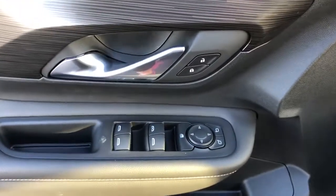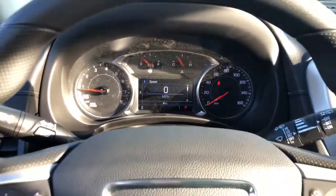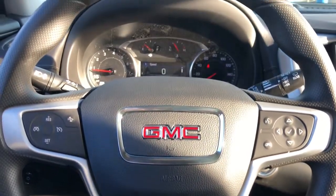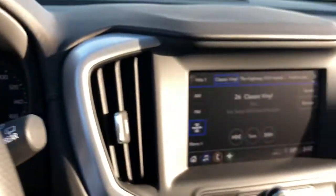The following are some of this vehicle's highlighted options: keyless entry, heated driver's seat, four-cylinder engine, backup camera, remote engine start, lane-keeping assist, keyless start, satellite radio, heated mirrors, and Wi-Fi Hotspot.